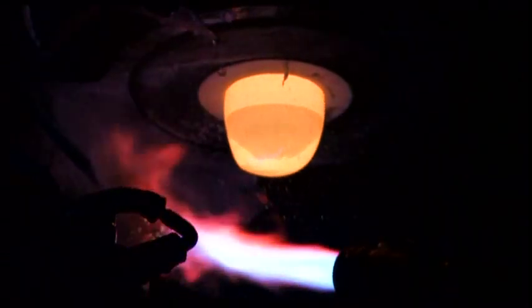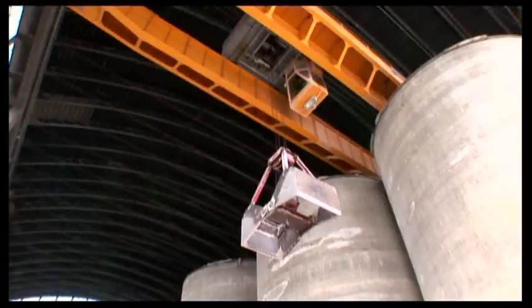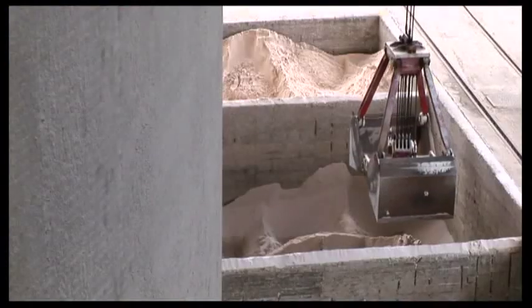Glass is the basis of everything — an extraordinary material obtained by fusing a mixture consisting of silica, minerals of natural origin, and elements of synthetic origin at temperatures of around 1500 degrees centigrade.